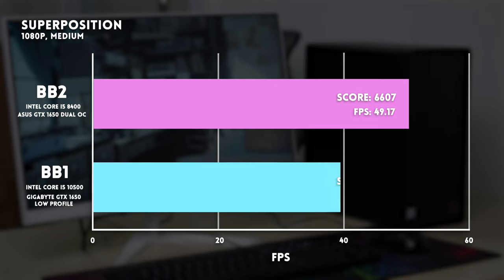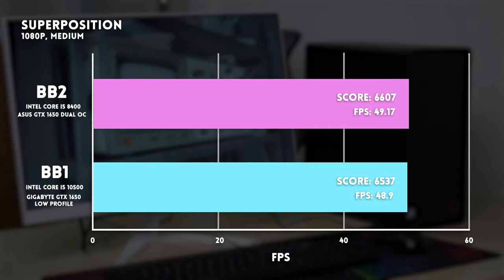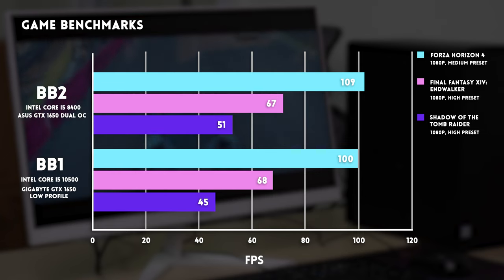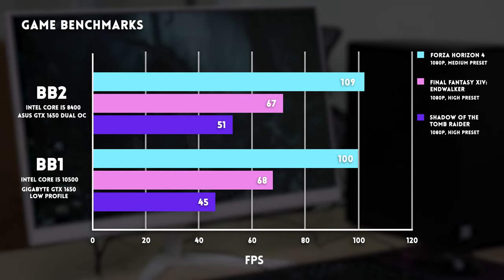In Superposition 1080p medium, Budget Build 1 had an average FPS of 48.9 and a score of 6537, while Budget Build 2 edged it out slightly with 49.17 FPS and 6607. In games: Budget Build 1 hit 100 FPS in Forza 4 versus 109 for Budget Build 2. In Final Fantasy 14, Build 1 got 68 FPS versus 67 for Build 2. In Shadow of the Tomb Raider, Build 1 had 45 FPS while Build 2 tallied 51 FPS. The only game with a substantial difference was Shadow of the Tomb Raider — and the lead went to the older rig, Budget Build 2. We were really surprised, since it's two generations behind Build 1 and yet it kept pace or even pulled ahead.